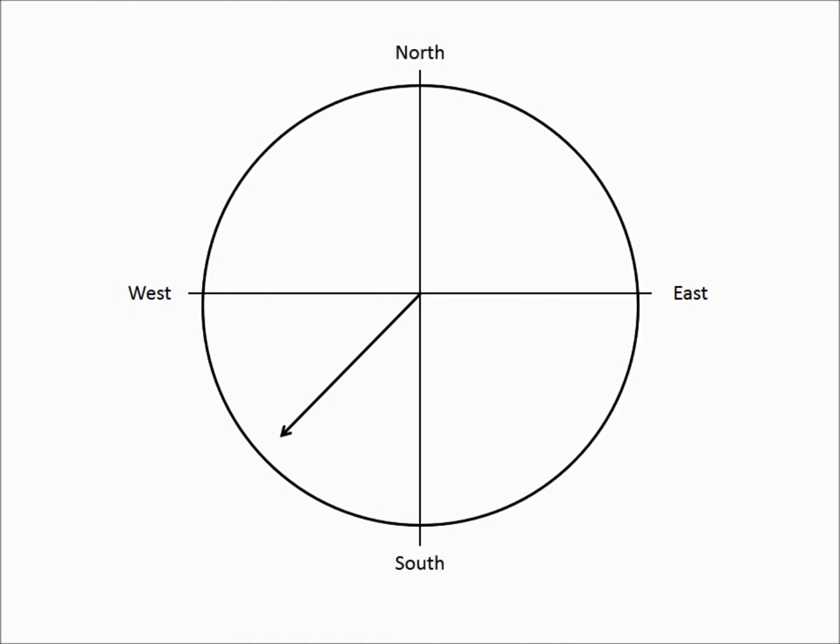It is also useful to know that if the butterflies are advanced — that is, if the local time is behind the butterfly time — they will misnavigate in a counterclockwise direction on the compass face. If they are delayed — if the local time is ahead of the butterfly time — they will misnavigate in a clockwise direction on the compass face.